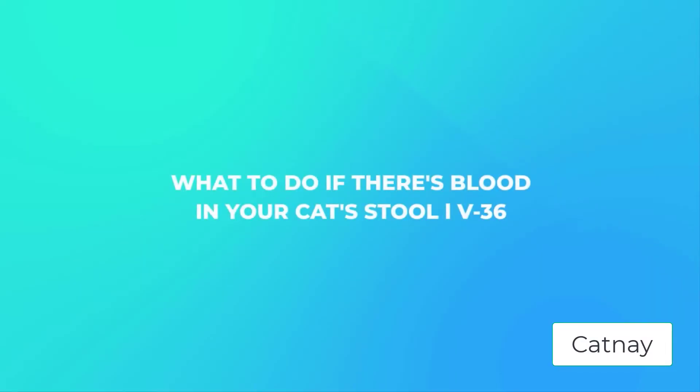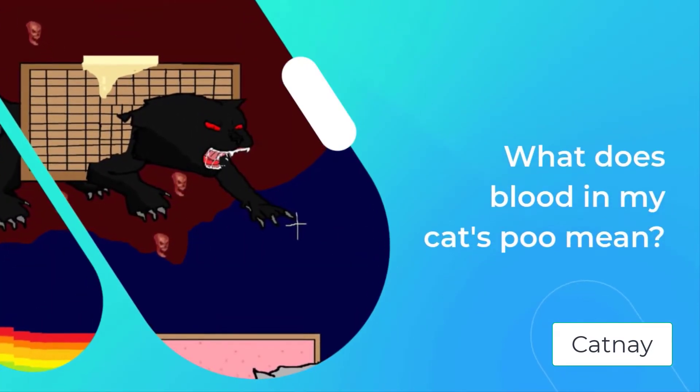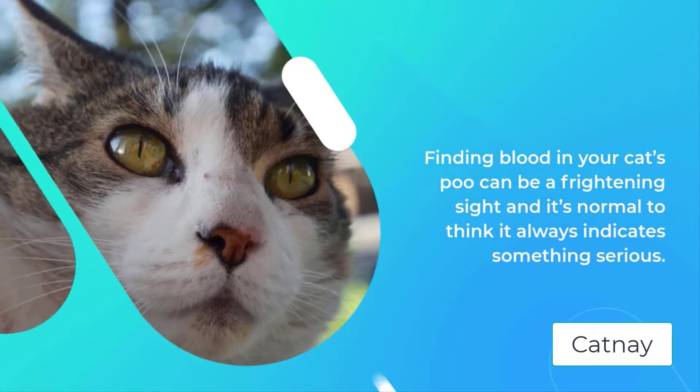What to do if there's blood in your cat's stool. What does blood in my cat's poo mean? Finding blood in your cat's poo can be a frightening sight and it's normal to think it always indicates something serious.